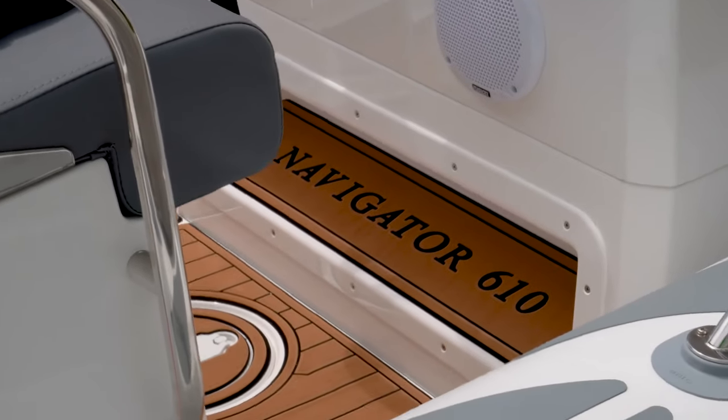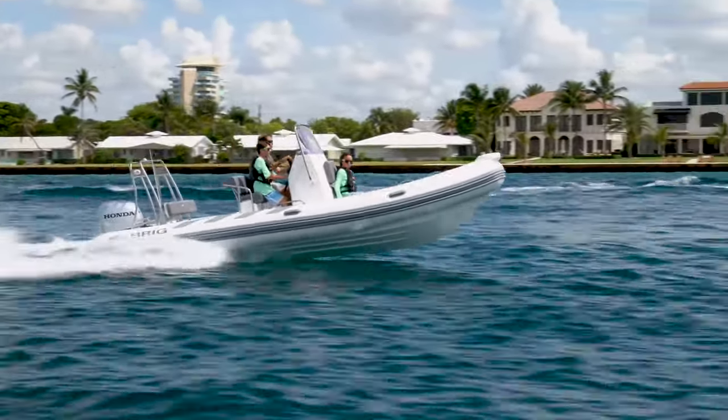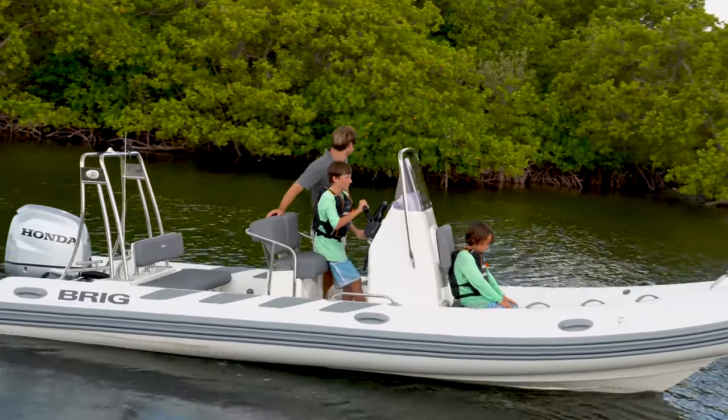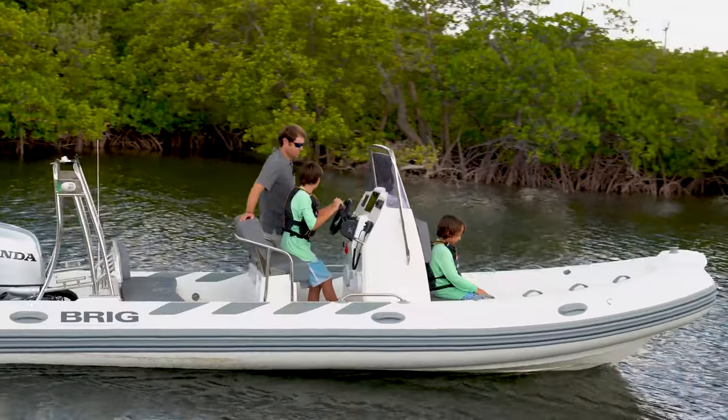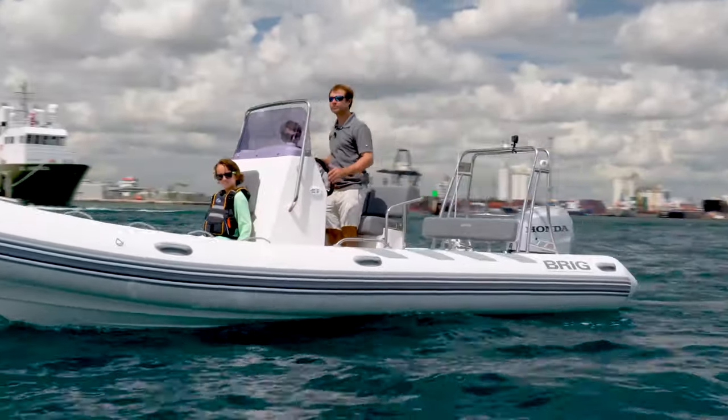Welcome to sunny Fort Lauderdale, Florida. I'm Matt Norman with Brigg USA. I'm lucky enough to be sitting on the Brigg Navigator 610. Coming in at 20 foot length by an over seven and a half foot beam, a very cool platform in the Navigator line — a great big size RIB.